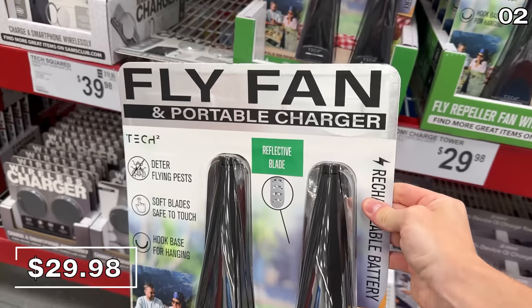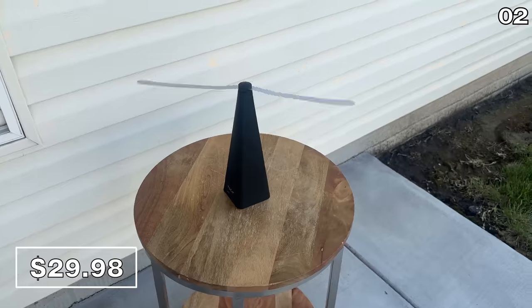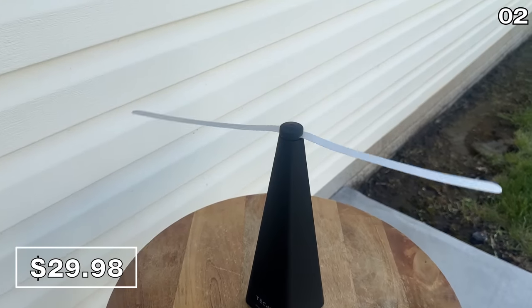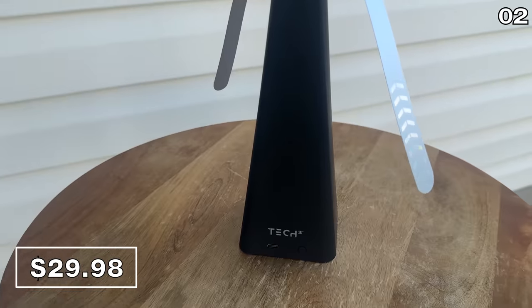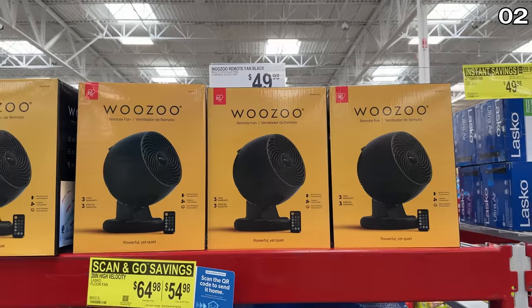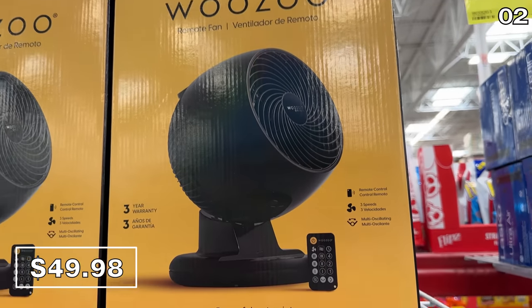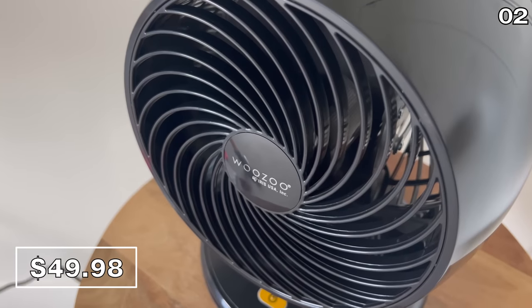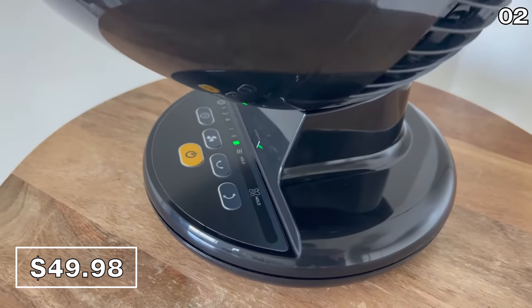In the number two spot, if you do a fair amount of outdoor dining or if you're just looking to enjoy your backyard or a summer beverage without flies all over the place, a two-pack of fly-deterring fans are $30. These have a built-in power bank. The ever popular Wuzu fan is back in stock — this extremely well-reviewed fan has only been seen once before at Sam's at this price with a remote control.